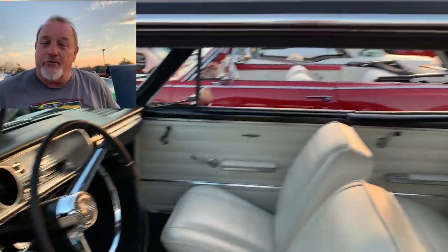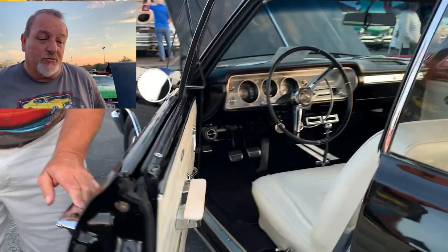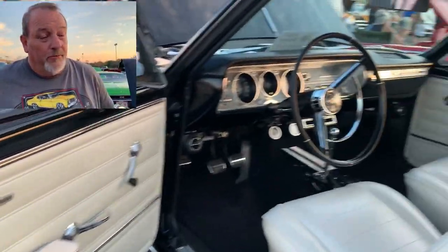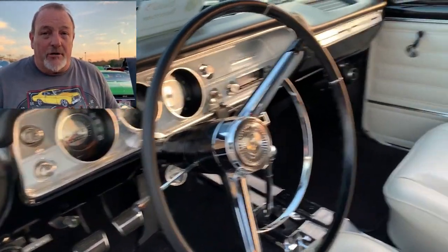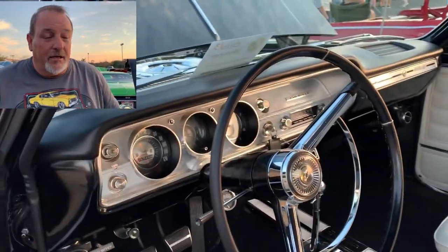Here's the owner of this '65 Chevelle Super Sport 327 4-speed. It's not the original color, but it was painted in 2003 or 2004. The car came from Illinois. It was restored — probably the third owner, maybe the fourth, I don't know for sure. Nice running, nice riding car and just love it.